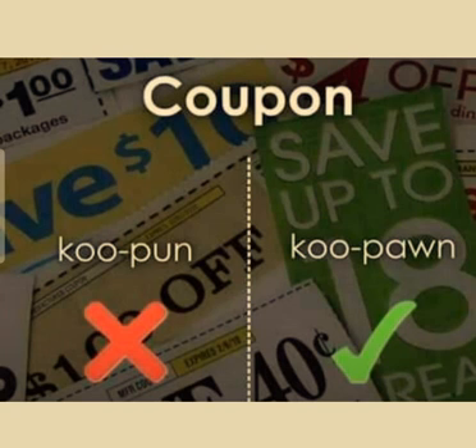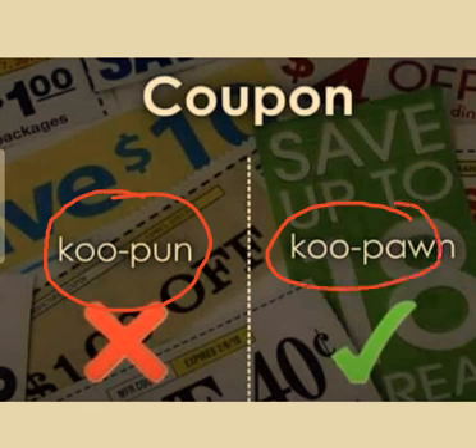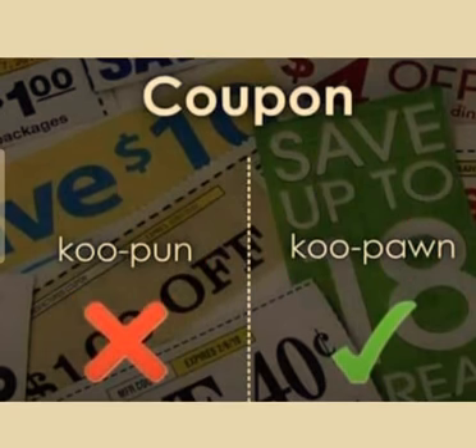People normally pronounce the word as 'coo-pon', but the actual pronunciation is 'kyoo-pon'. So let's move to our next word.